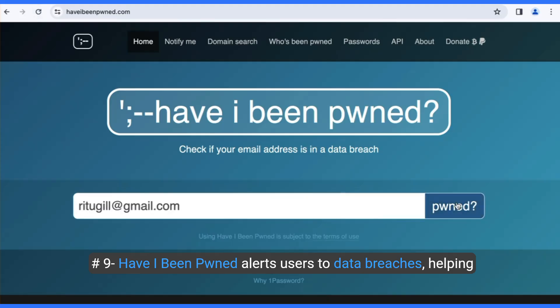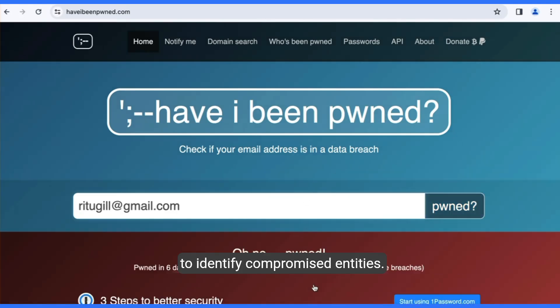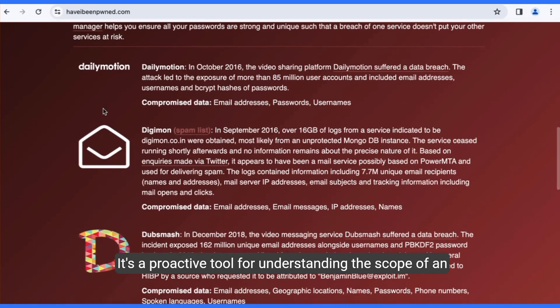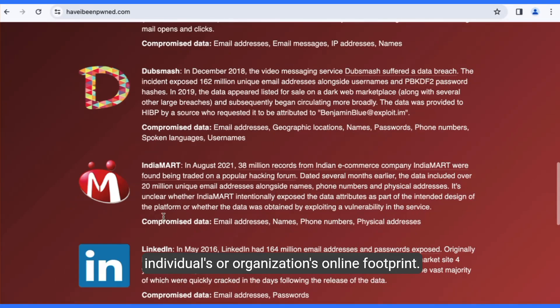Number nine, Have I Been Pwned alerts users to data breaches, helping to identify compromised entities. It's a proactive tool for understanding the scope of an individual's or organization's online footprint.